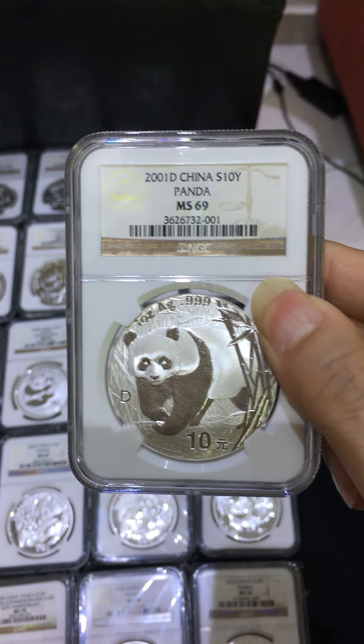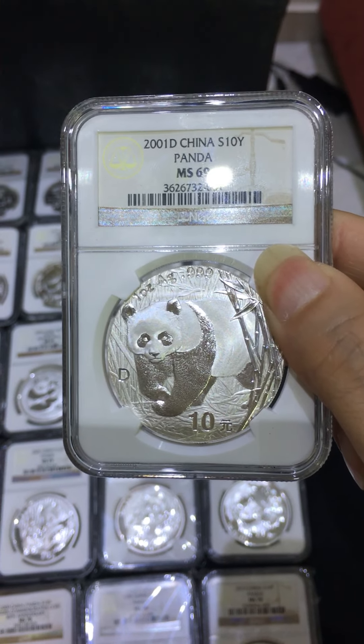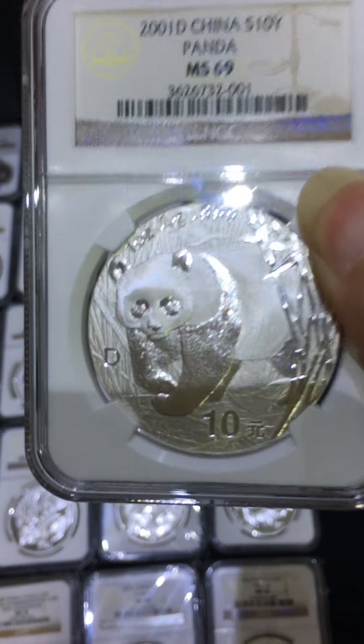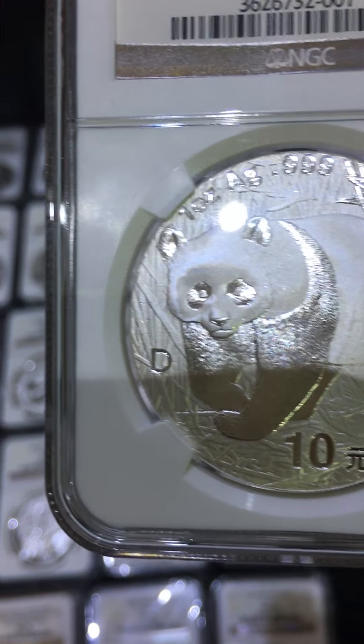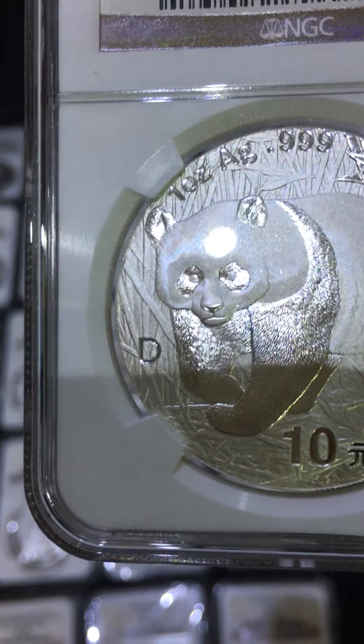The year 2001D — you can see it there. This is for the local China market; there is a D mark. There's another variety called small D — it's expensive, not in my collection either.